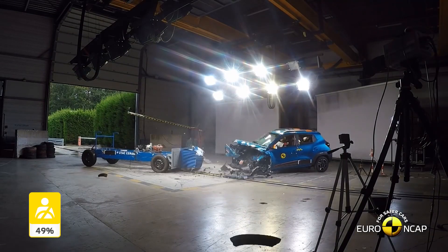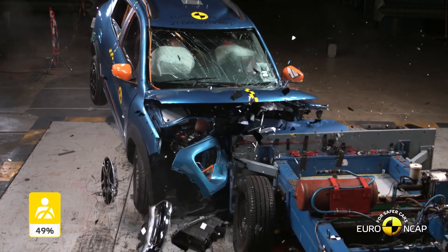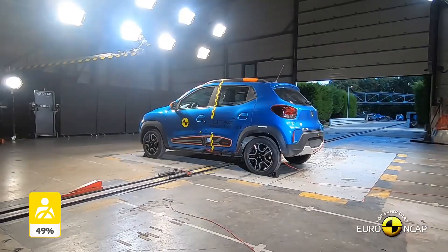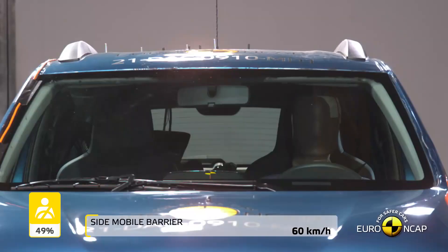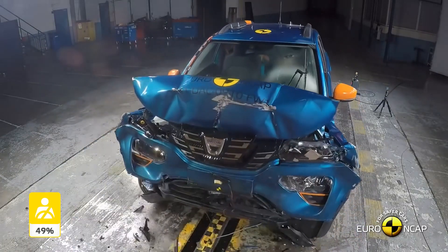We will use the Dacia Spring Electric, which was tested by Euro NCAP, to compare with the Kwids in the Indian, sub-Saharan African, and Latin American markets, since electric vehicles usually fare much better in crash tests than cars with engines. In other words, the Spring Electric is the best crash protection a Kwid is likely to offer.